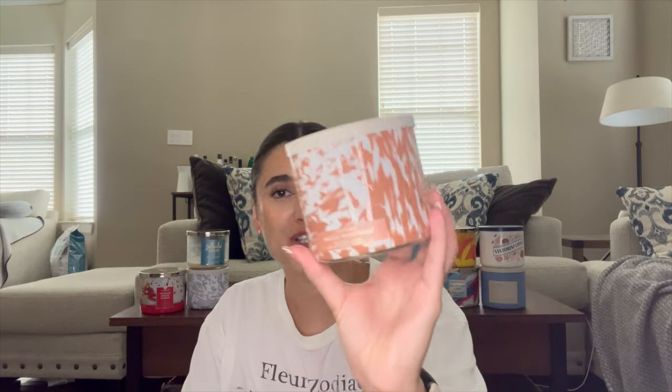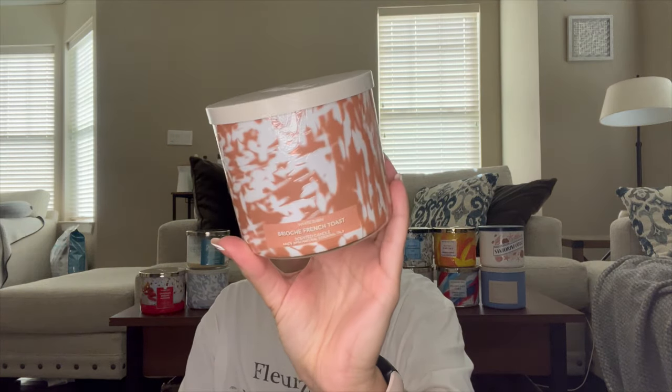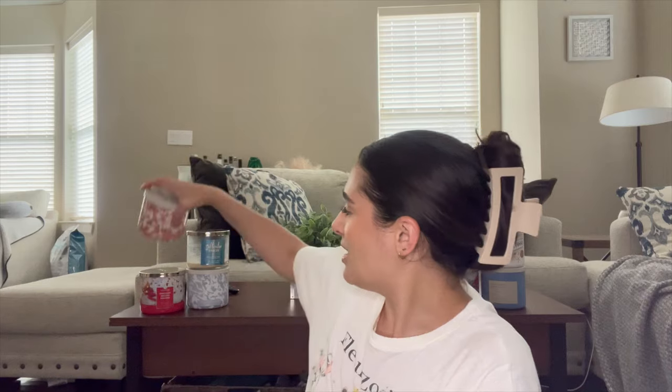The last candle I finished today is Brioche French Toast — that's what reminded me to give you guys an update. We went from here to here and it was a wonderful candle. It burned really well, super strong. It's fluffy brioche toast, rich maple syrup, and a dollop of butter sprinkled with cinnamon. Definitely no cinnamon though — I get more of a pumpkin pecan waffles feel. It's very syrupy and I loved it.